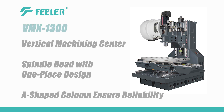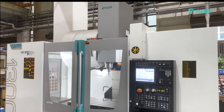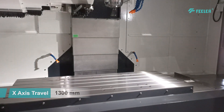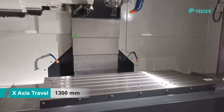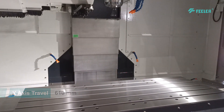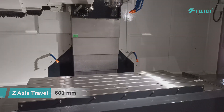One of its key features is a standard direct drive spindle, minimizing vibration and heat during machining to enhance surface finish quality. The VMX 1300 uses a one-piece spindle head and reinforced A-shaped column, which effectively improves rigidity and machining accuracy. The 12,000 RPM direct drive spindle ensures full power transmission for optimal precision and efficiency.